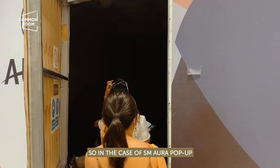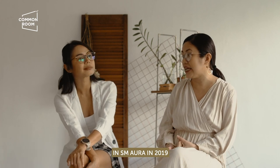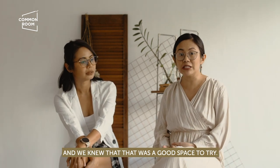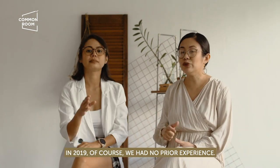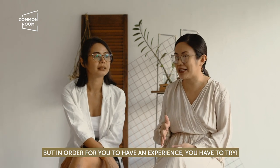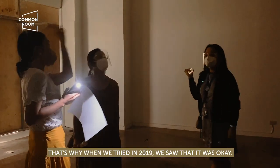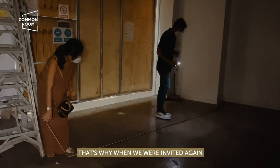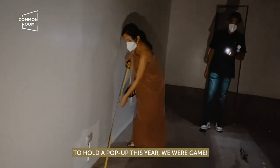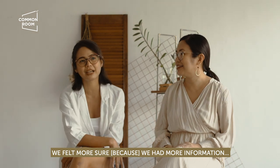In the case of our SM Aura pop-up, we were fortunate enough to have had experience there in 2019, and we knew it was a good space to try again. Back in 2019 we had no experience there, of course, but to get experience you have to try. When we tried in 2019, we saw that it was okay. So when we were invited again this year, we were game — more sure, more informed: this is a good location.